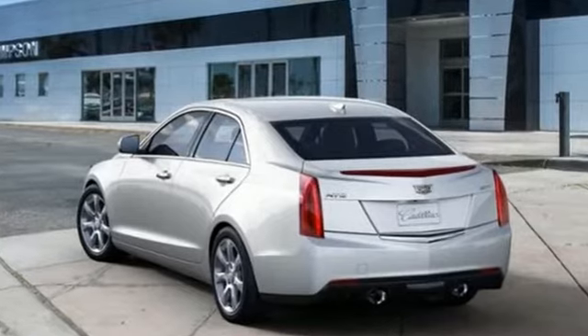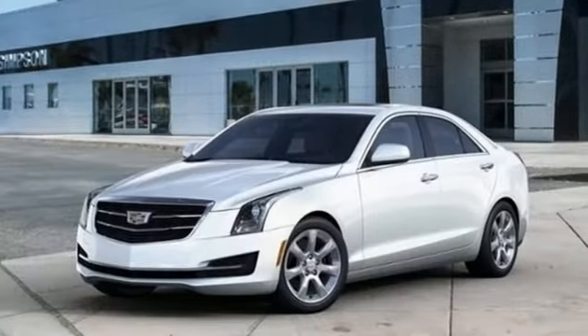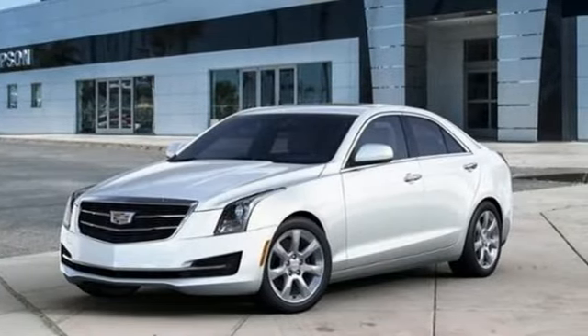For over a century, Cadillac has been synonymous with automotive innovation. Hurry in today and see it for yourself.